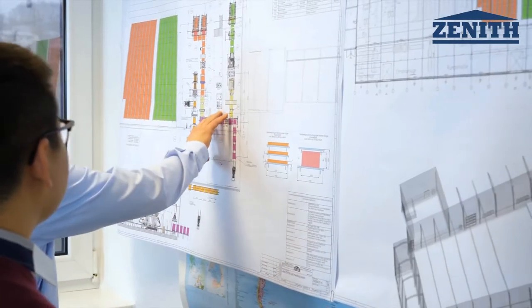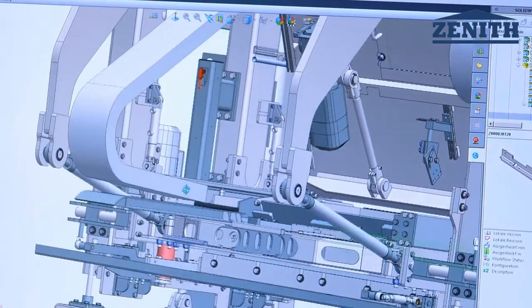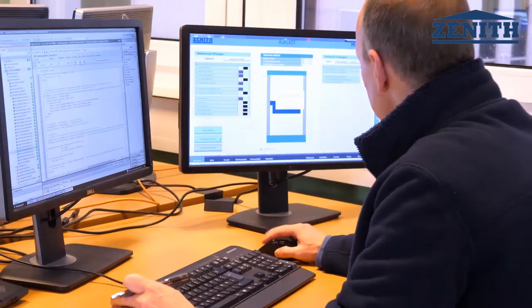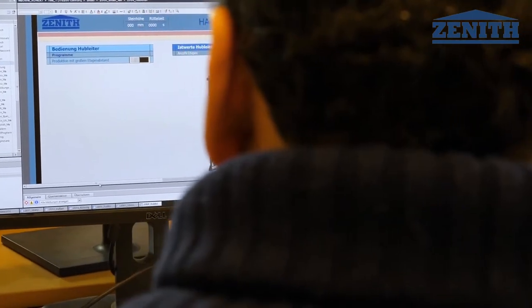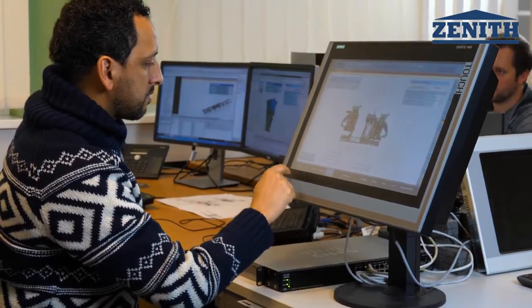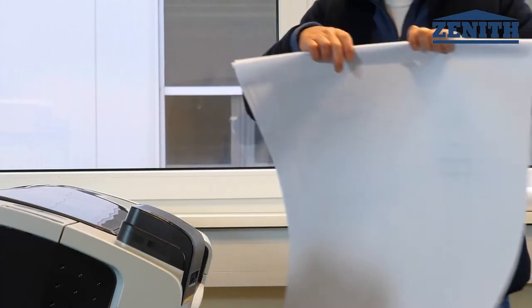The detailed planning of your order starts in our multilingual project management. After the planning, our technicians and engineers take care of the realization of your individual plant in detail. At the same time, our software engineers develop the required machine parameters using the Siemens S7-TIA portal. State-of-the-art CAD systems support us during our daily work for your benefit.